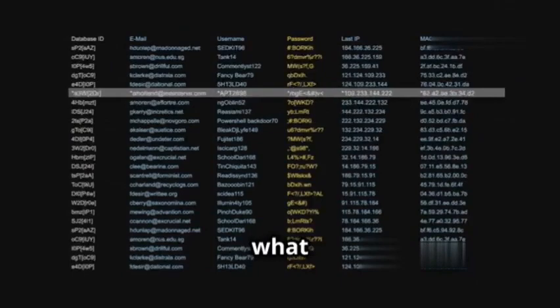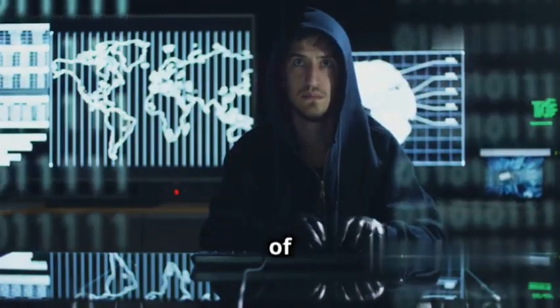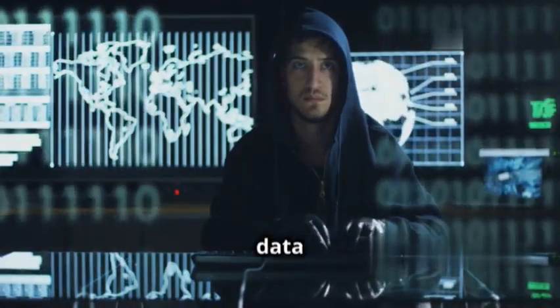Wireshark is incredibly useful for troubleshooting network problems, identifying security threats, and even reverse engineering network protocols. You can see what websites people are visiting, what data is being transferred, and even what passwords are being sent in plain text. If you're serious about networking or cyber security, Wireshark is an absolute must-have — it gives you a deep understanding of how networks work and helps you keep your data safe.